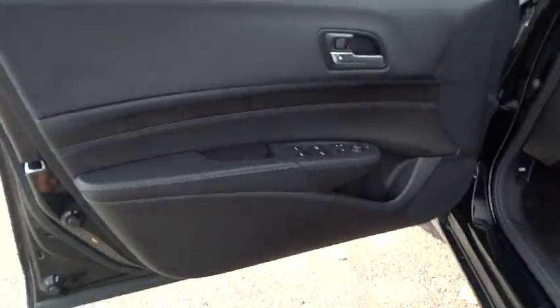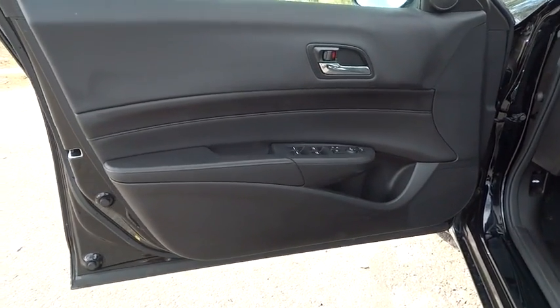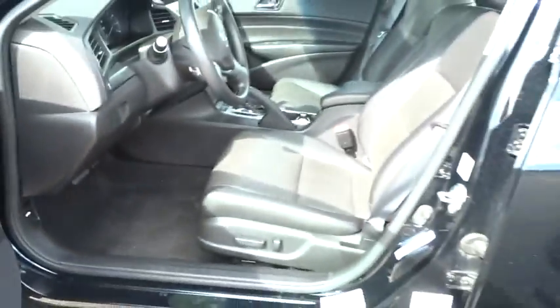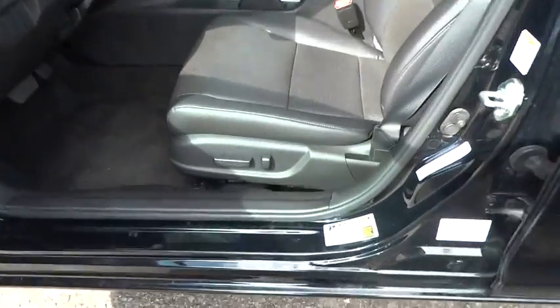Floor mats, cruise control, rear defrost, AM/FM stereo radio, FWD. This vehicle is Carfax certified one owner and qualifies for Carfax buyback guarantee.